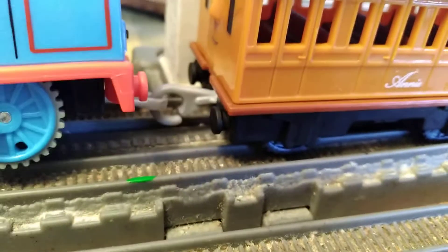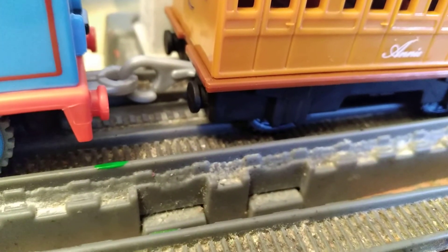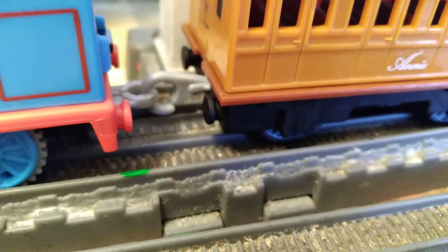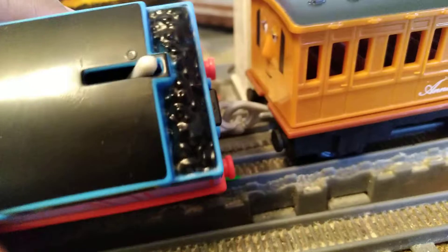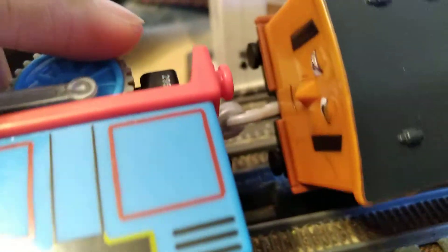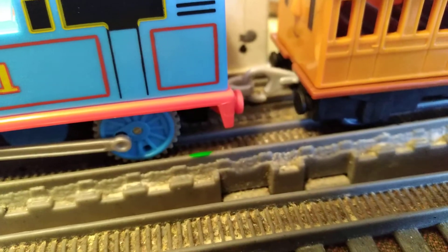I noticed something different about this Thomas. There was a number on this side. There's actually a number down there. Let me just derail this for a minute — right there. I have no idea what that is, and I don't think that was on the older toys, but whatever.